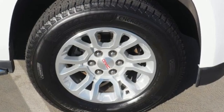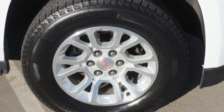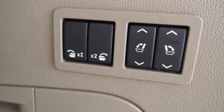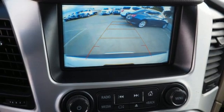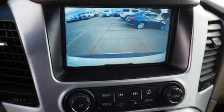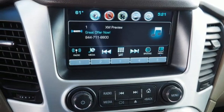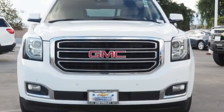Automatic transmission, dual zone climate control, integrated navigation system with voice activation, auto dimming rear view mirror, heated steering wheel, Wi-Fi hotspot, entertainment system with Blu-ray, hands-free lift gate, memory exterior door mirror settings, and V8 engine.